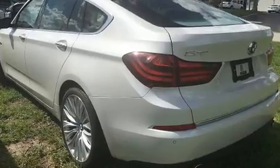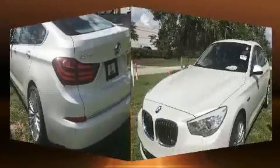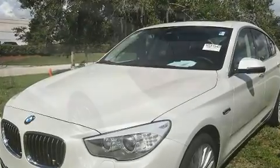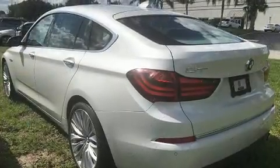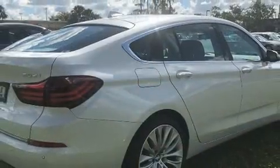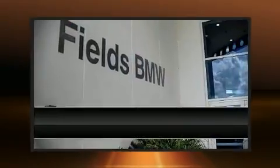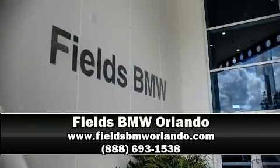Safety and maximum capability are assured via self-leveling rear suspension, which maintains optimal driving geometry. This vehicle has achieved certified pre-owned status by passing BMW's rigorous certification process. Stop by our dealership or give us a call for more information.